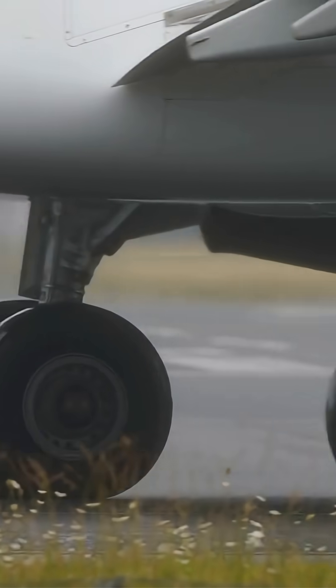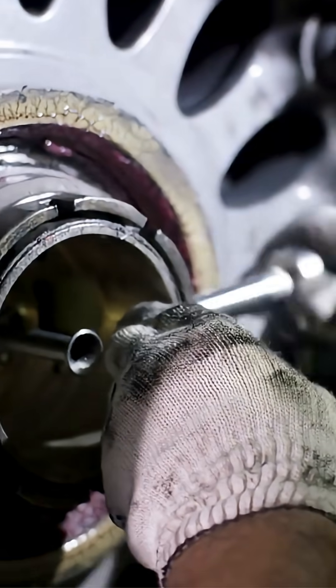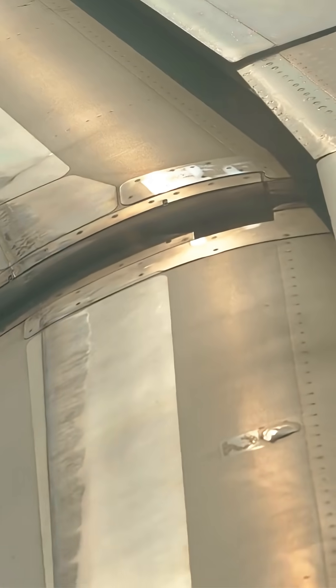If a wheel isn't balanced, it doesn't just vibrate. It can damage bearings, landing gear, and even the aircraft structure.